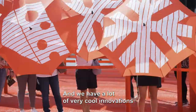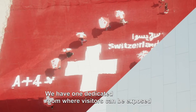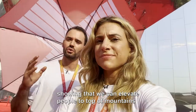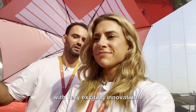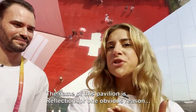We have a lot of very cool innovations that we are going to introduce to you throughout this world today. We have one dedicated room where visitors can be exposed to very cool stuff that Schindler is bringing, showing that we can elevate people to the top of mountains and also elevate people to the top of future cities with very exciting innovations. The name of this pavilion is Reflection, for one obvious reason.